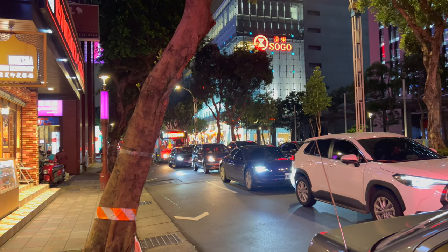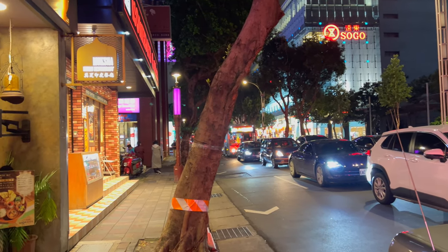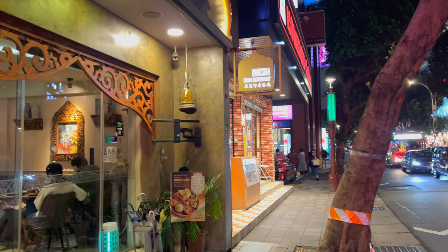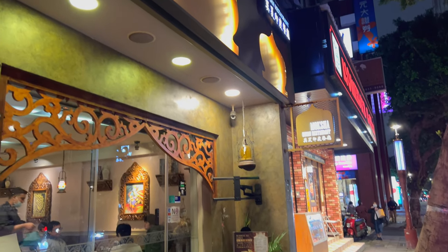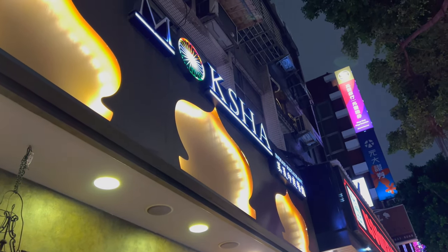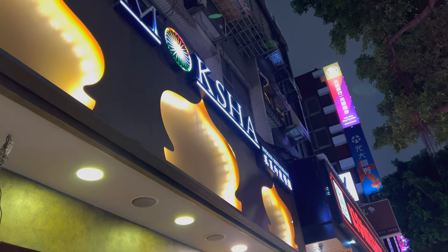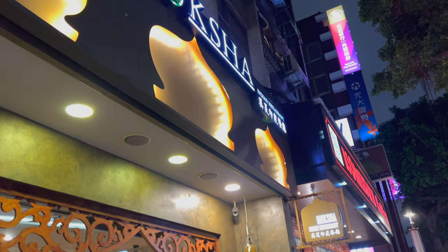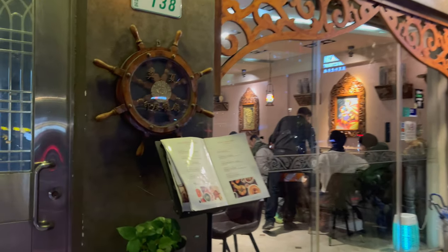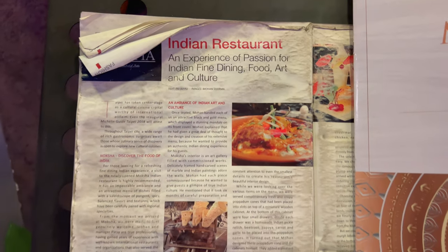Hey everyone, I'm in Taipei, Taiwan. I'm in the mood for some Indian food. And according to some Google reviews, this restaurant Moksha might be the best Indian restaurant in the city. So I took a trip up here near the Jishan station on the red line. Let's see what they're all about.